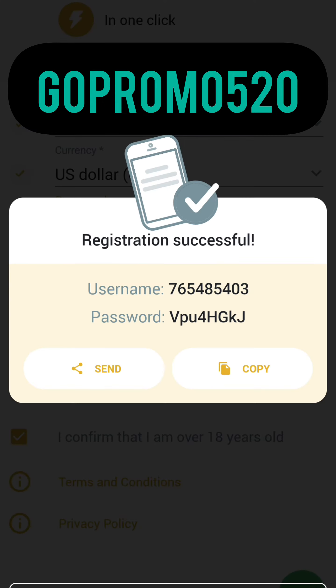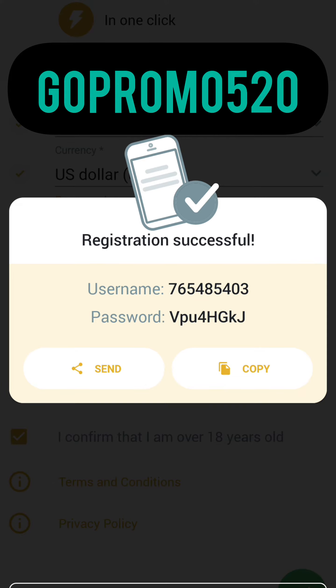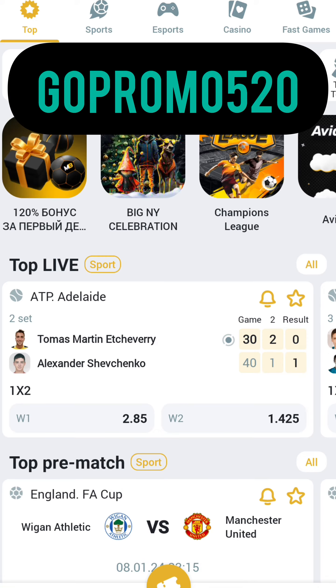Wait for the CAPTCHA to load and confirm you are not a robot. After the CAPTCHA, tap Verify. You will see your actual login — tap Next and proceed to our final step.